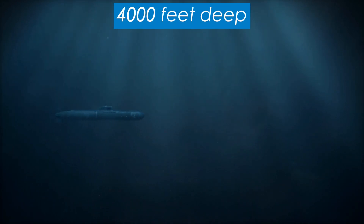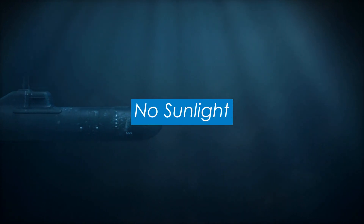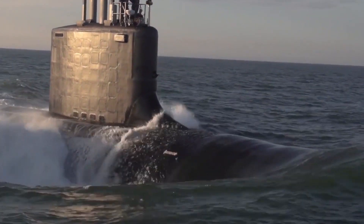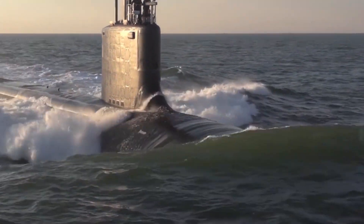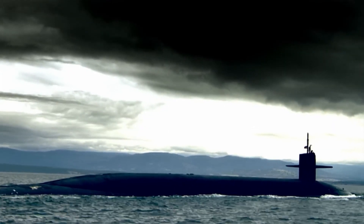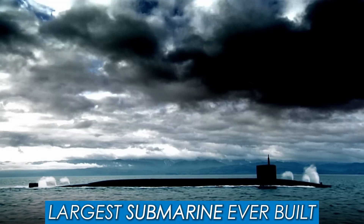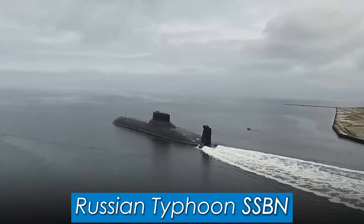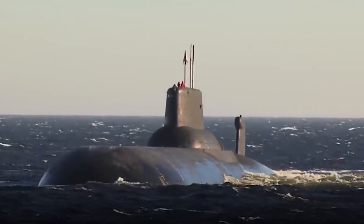Imagine you are 4,000 feet deep in the ocean — no air, no sunlight, just a thick layer of metal between you and the insane pressures of deep water. Submarines are one of the most fascinating machines in the world. In this video, we explore the largest submarine ever built: the Russian Typhoon SSBN, the most powerful nuclear warship ever made.